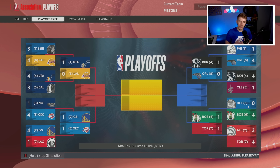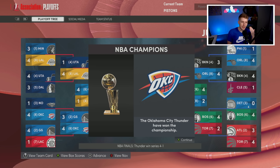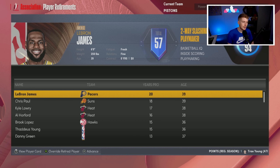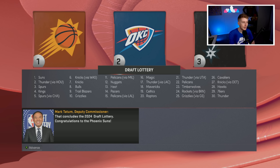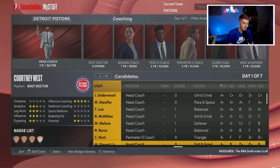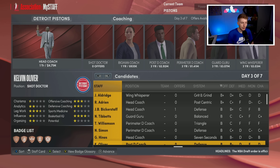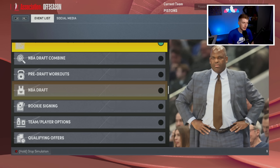We get swept by Boston as the third seed. We're young and have no playoff experience. The Celtics went from winning the championship to the six seed and we had to face them in round one — super unlucky matchup. LeBron James retires in Indiana. We missed out on the play-in, got a little playoff experience, and now we run another year. We just need one more year of development.